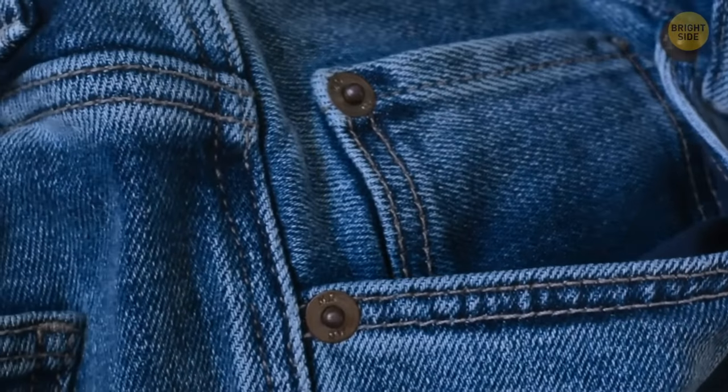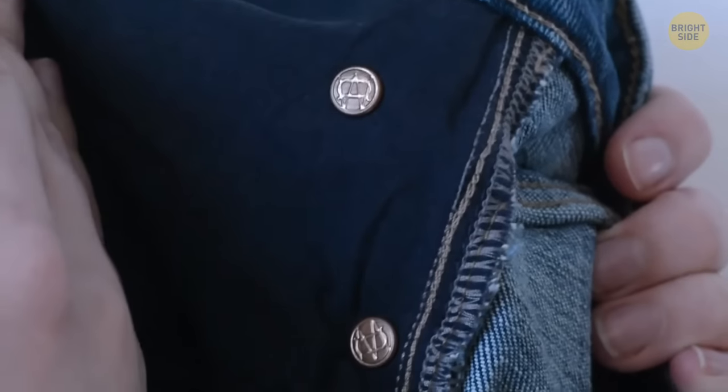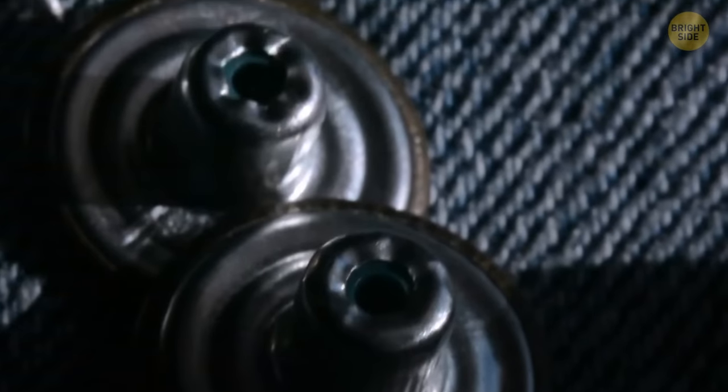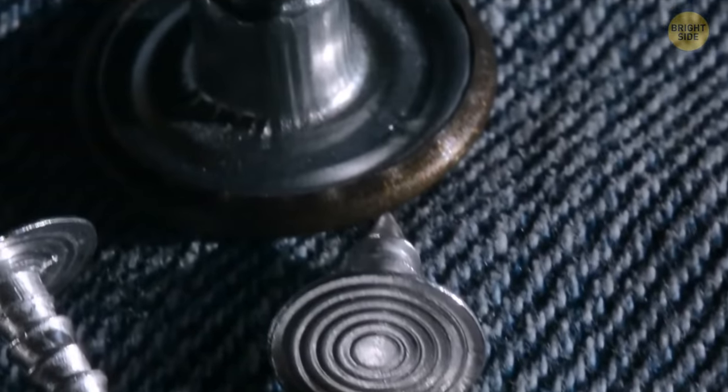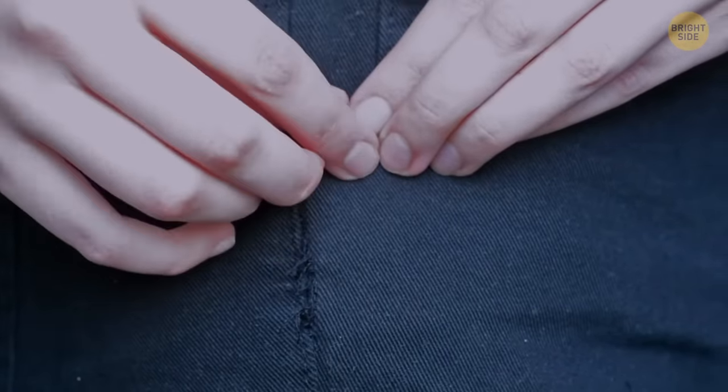Those little rivets on your jeans are incredibly important. They are there to provide extra support for areas that withstand the most strenuous parts of your clothing, preventing them from embarrassingly falling apart.